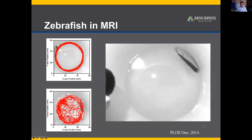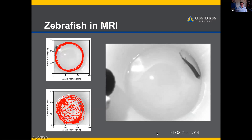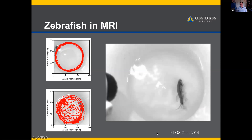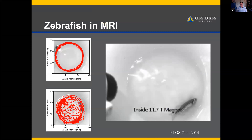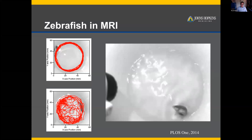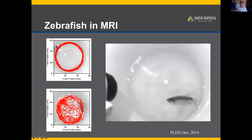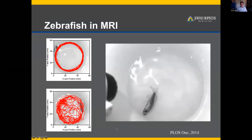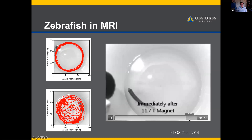Another model we explored was zebrafish, which are a useful model for high-throughput screening — there isn't really a high-throughput screen for vestibular function. Zebrafish placed into an 11.7 Tesla MRI had about two-thirds of adults showing rolling, flipping, and tumbling behavior the entire time they were in the magnetic field. You can quantify this by tracking swim paths and assessing movement speed.